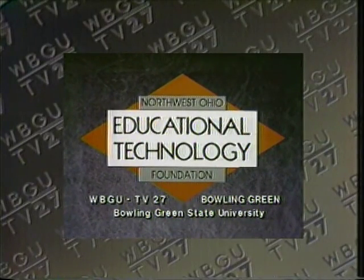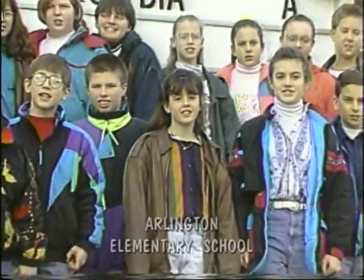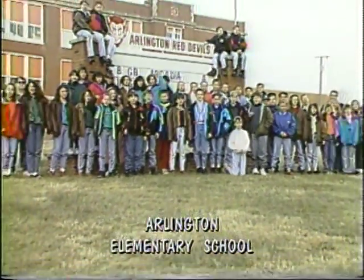Local support for News 6 has been provided by the Northwest Ohio Educational Technology Foundation, Bowling Green State University, and the members of WBGU-TV. We're the 6th grade class from Arlington School. Welcome to News 6!